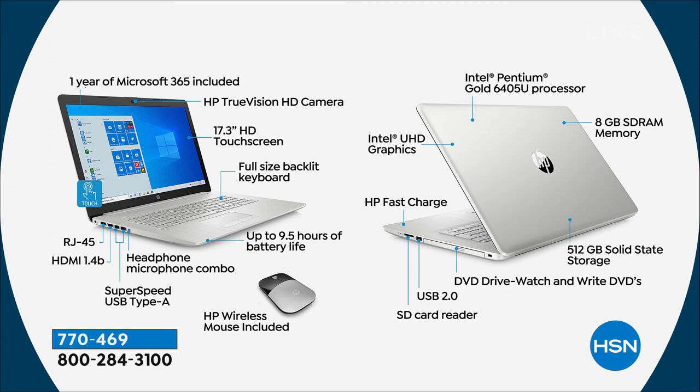DVD drive — you can watch and write. That's a full CD, DVD optical drive, rewritable. There's an SD card reader, an easy way to add extra storage. HP fast charge means you can charge the computer to 50% — nearly five hours of charge — in just 45 minutes. And Intel Ultra High Definition Graphics means whether you're gaming, watching your favorite show, streaming, or editing a photo or video, you have the most beautiful, responsive graphics available just about anywhere.